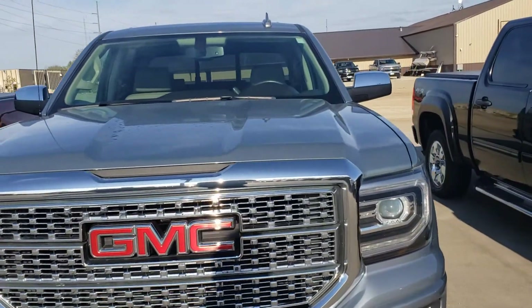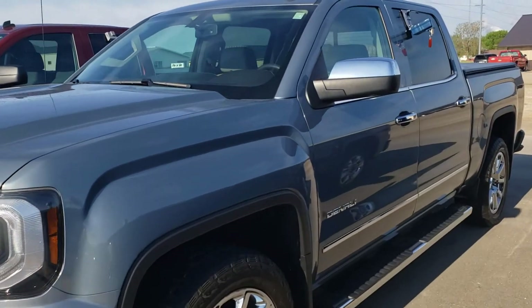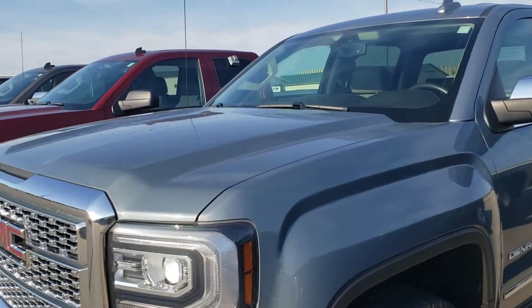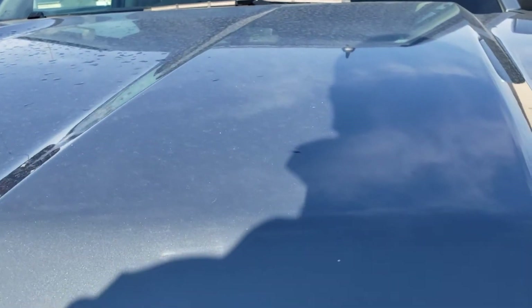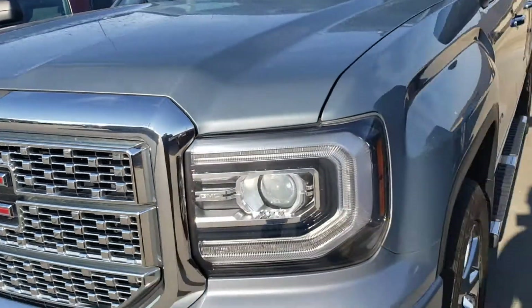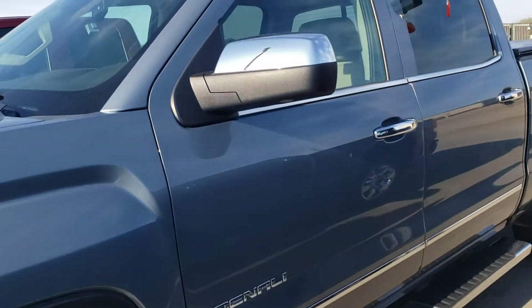Just around 21,000 miles on it. Obviously well loved, well taken care of. Walking around the outside, looked everywhere — this is probably the worst of the worst. Usually you see all kinds of rock chips up in here; I found one tiny little one right there. That's probably the worst of the worst that I can actually see so far looking at this thing, because it is really, obviously, well kept.